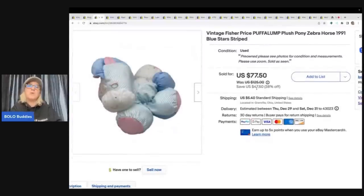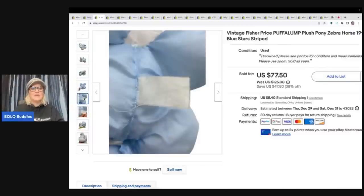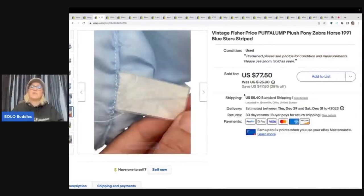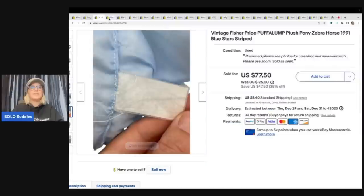This is a Fisher-Price Puff a Lump plush pony zebra from 1991. I've sold this before — I've been lucky enough to find it twice since I started reselling. I got it at a garage sale for $1 and took a best offer of $75 plus shipping. The tag is basically toast since it's been played with, but definitely be on the lookout for any Puff a Lump items. This zebra goes for a little more money.